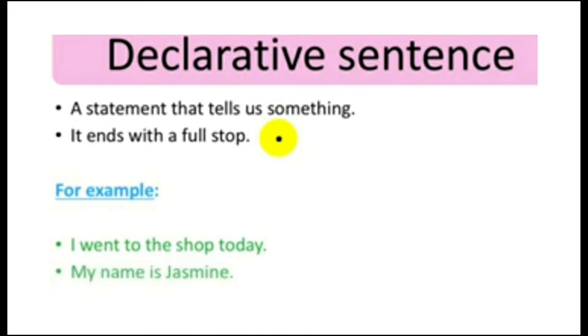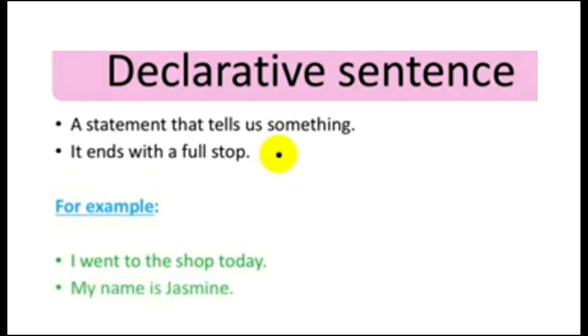Let's start. First is the declarative sentence — it is a statement that tells us something. It ends with a full stop. For example: 'I went to the shop today.' 'My name is Jasmine.'